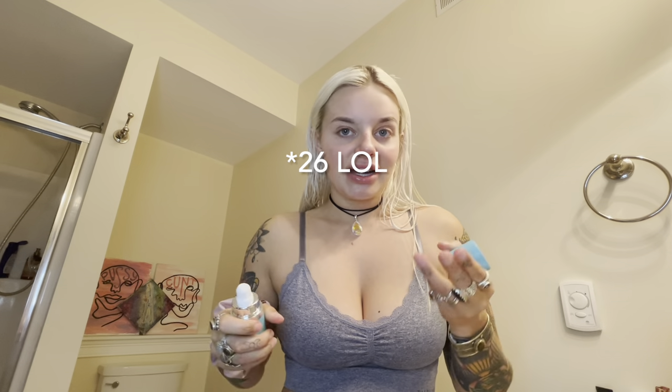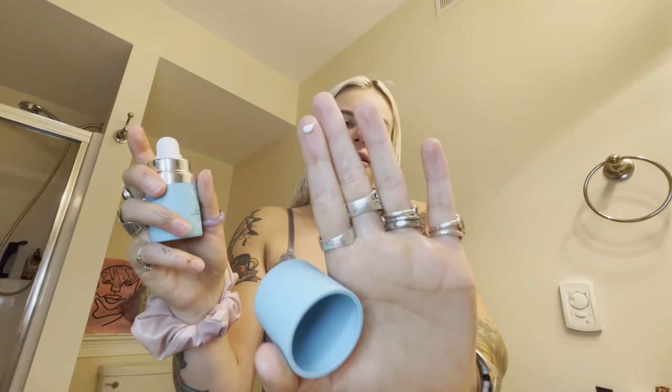I'm starting to get fine lines underneath my eyes because I'm 25 and I did not used to wear sunscreen. So you just do a tiny little bit and pat that under your eye, a little bit on the lid. I don't know if this is the right way to do it, but let me tell you — you can feel this. As soon as you put it on your face you can feel it working. It's just like a little pfft — gets rid of all that puffiness.